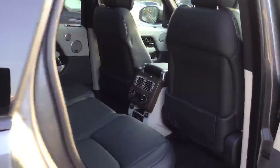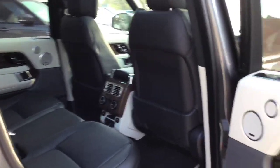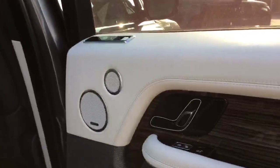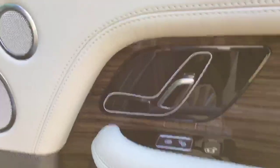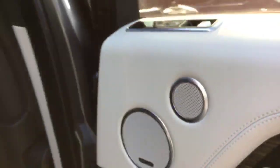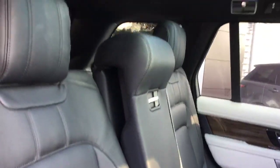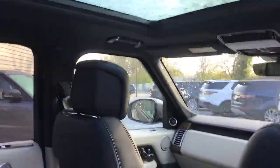On the inside of this particular vehicle you'll see that it's finished in the ebony ivory contrast interior. It also benefits from the Meridian surround sound system and is in immaculate condition, with a very large panoramic roof.